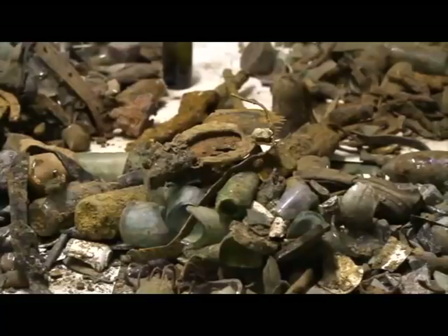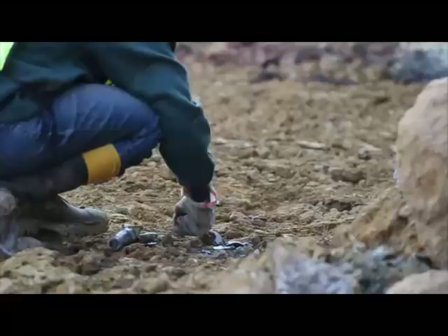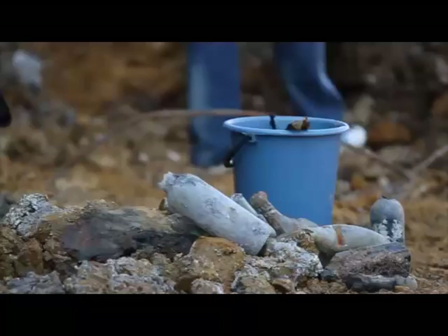Hi, my name is Catherine James. I'm the curator of geology here at Museum Africa. I trained as an archaeologist at Wits, and I have an honours degree. The layers on the building site all date from possibly before about 1907.